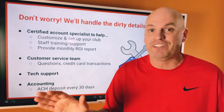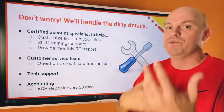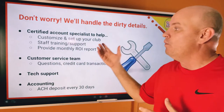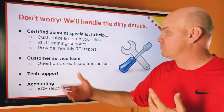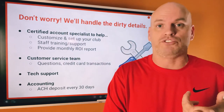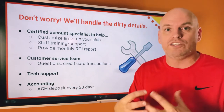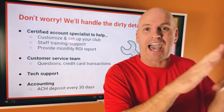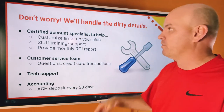You don't have to do any of the tech stuff. You'll get assigned to a certified account specialist who will help you get your club set up. We'll customize it with your logo, colors, and website link. We'll give you a monthly ROI report. Staff training will help your staff sell more. Customer service, chargebacks, credit card transactions, tech support, and accounting — we handle it all. We will hold the money for 30 days to ensure there are no chargebacks or issues, then release it as an ACH deposit every 30 days.